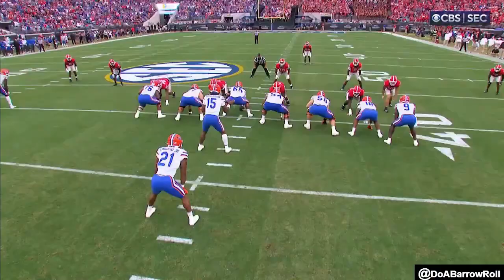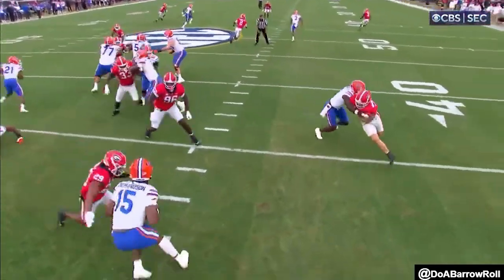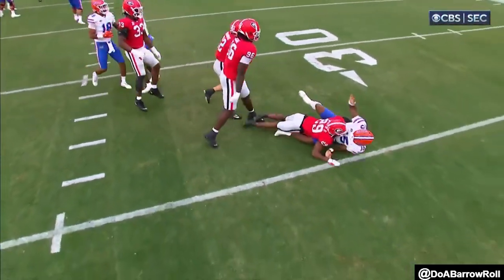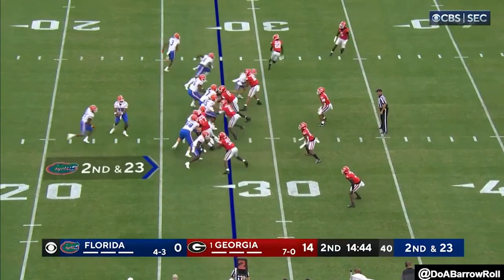Richardson in trouble, got rid of it. Strong enough to avoid the sack, but I don't think he's going to avoid the intentional grounding on this. It was Chris Smith putting the heat on from the edge, and it's changed the way that Florida's running their offense right now.